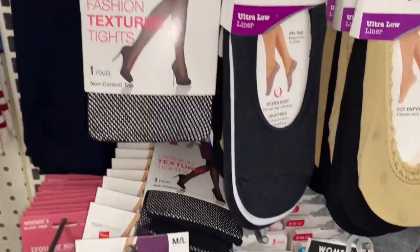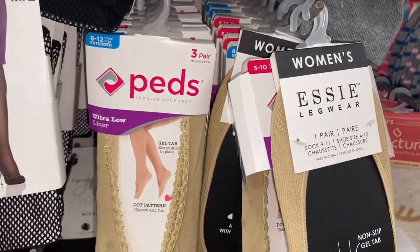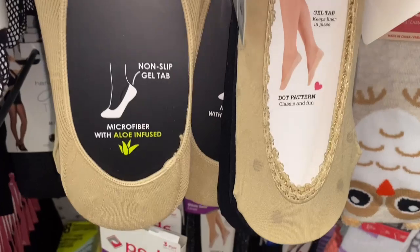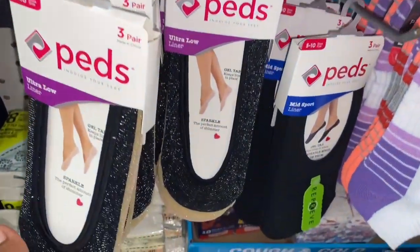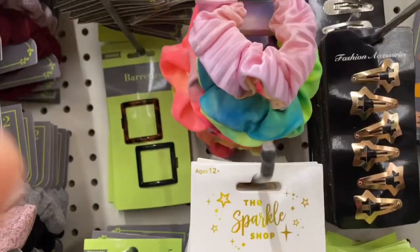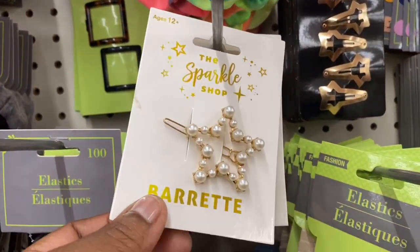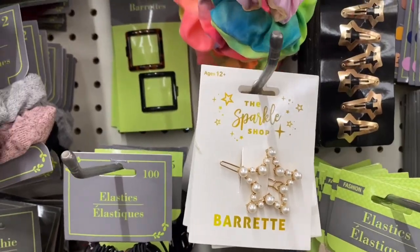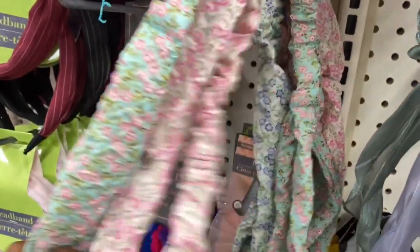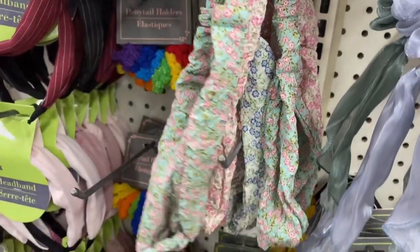They had a three-count of no-show shoe pads so your feet won't get sweaty when wearing shoes without socks. They also had these Hanes fashion textured tights — super cute — and Essie women's legwear. Then I saw this cute little barrette shaped like a star, and they had these cute headbands with really nice patterns.